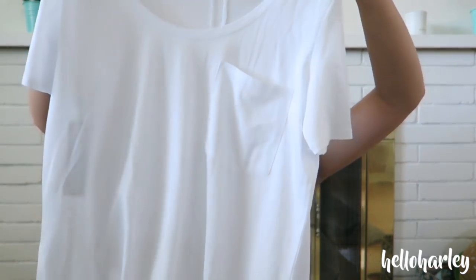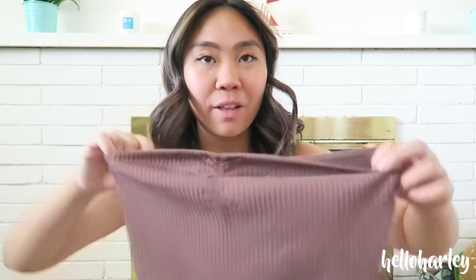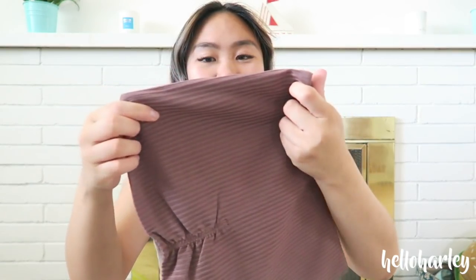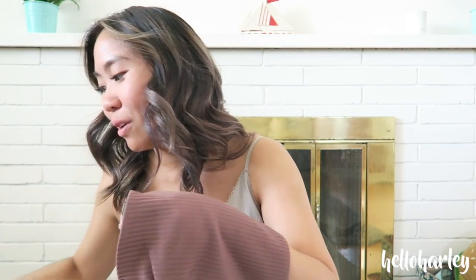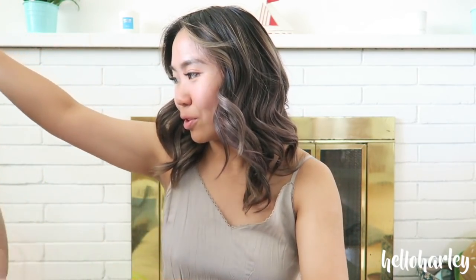I also picked up a Sammy t-shirt by Group by Babaton because my t-shirts have been looking really ugly. And last but not least, I picked up this tube top, which will look really nice with any of the pants or shorts I purchased. This is the Gabi tube top in the cabin color, and I got it in a size small so it would be a little more snug — I tried the medium and it was just too tight. It's very, very cute.